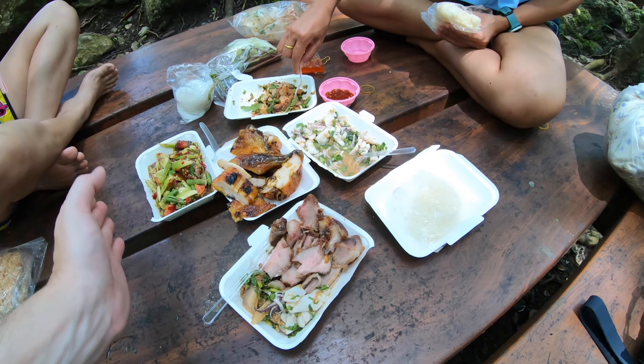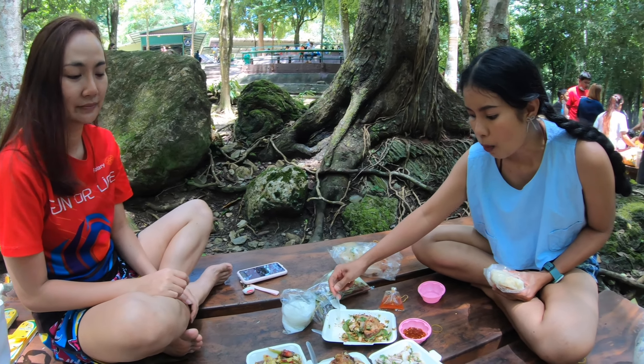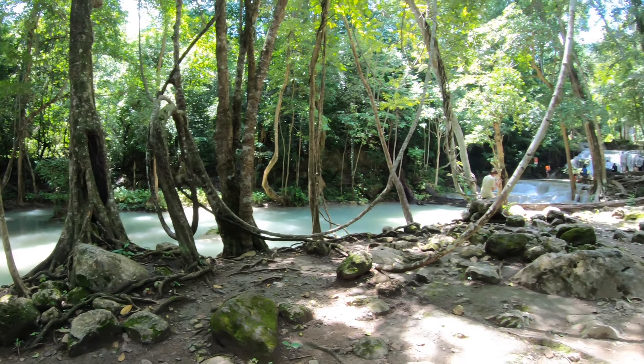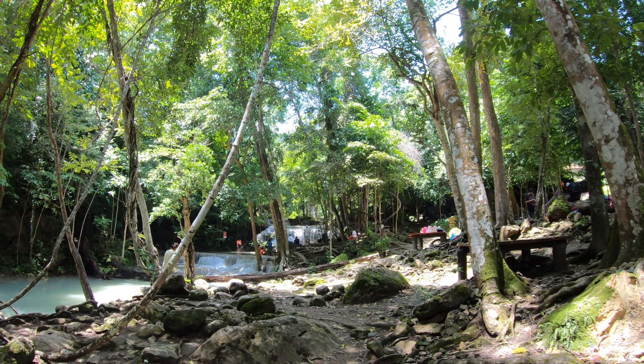We are eating lunch next to the waterfall. Next up, we are going to hike up there. There are six more levels. We are going to waterfall number two next.